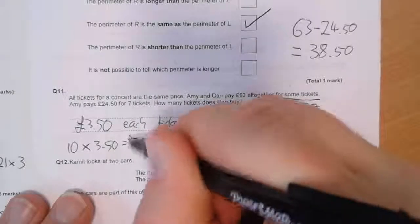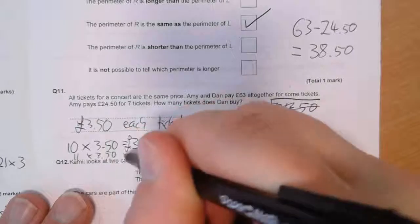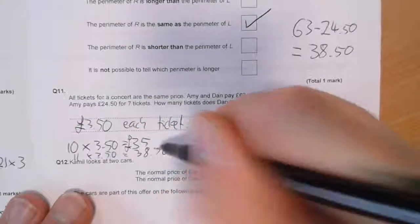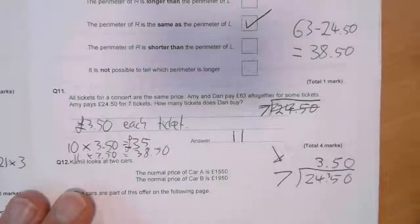How many tickets go into £38.50? Well, 10 lots of £3.50 would be £35, so 11 lots of £3.50 is £38.50. So Dan buys 11 tickets.